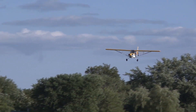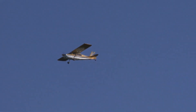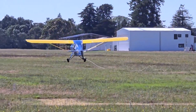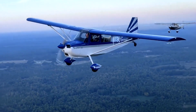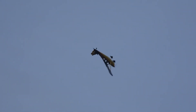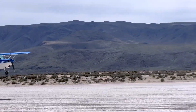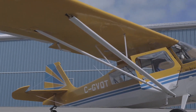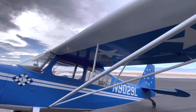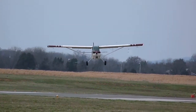Most early Citabrias featured wooden wing spars, but modern American Champion models use metal, and retrofits are available. The fabric structure helps keep weight down, simplifies repairs in remote locations, and gives the airplane its classic light sport/utility feel. Over the decades, the Citabria has seen use in aerobatic training, glider towing, and backcountry flying, largely due to its straightforward design, steel tube architecture, and fabric covering that combines strength, flexibility, and maintainability.